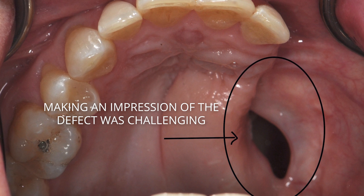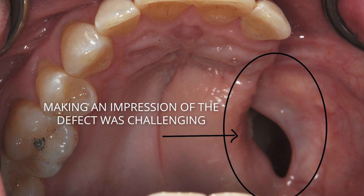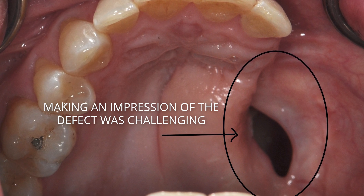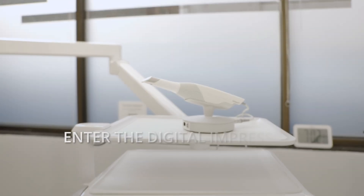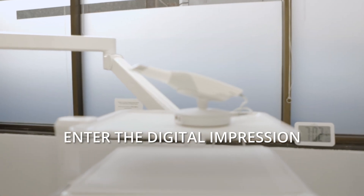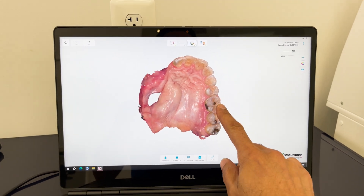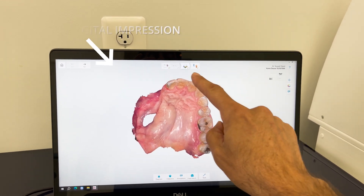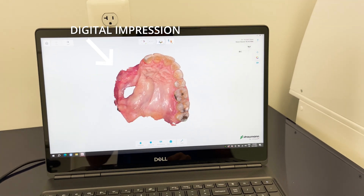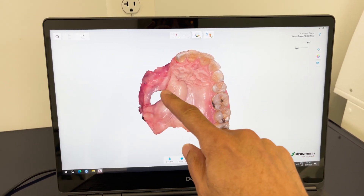Enter the digital impression — and that was a game changer for everyone. We see the defect and the impressions of Karen here; this is a digital impression taken by our camera. This technique helps us capture this area which used to be very hard to obtain an impression of.